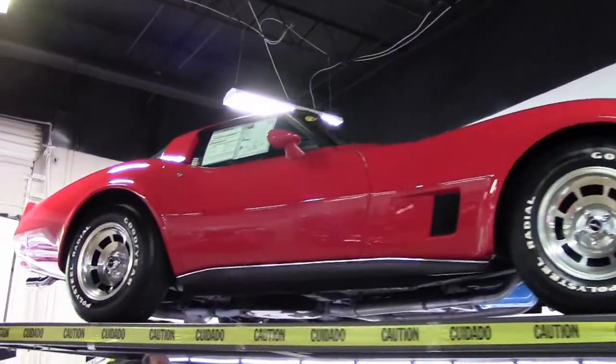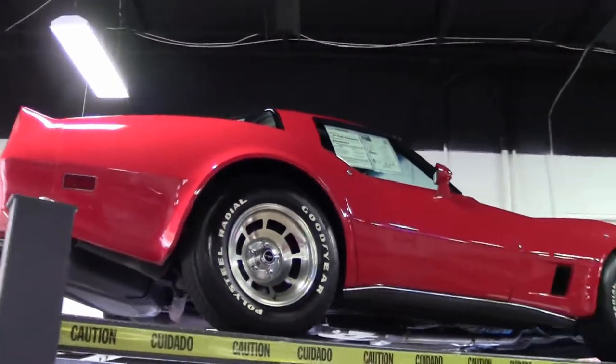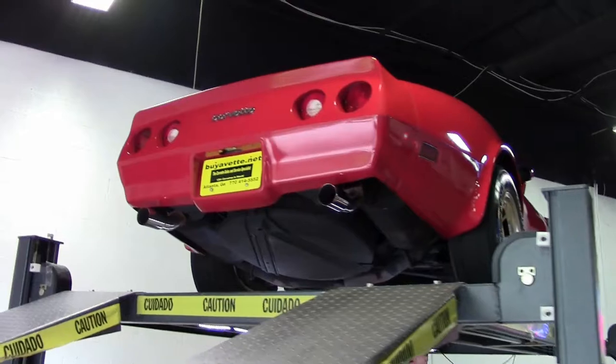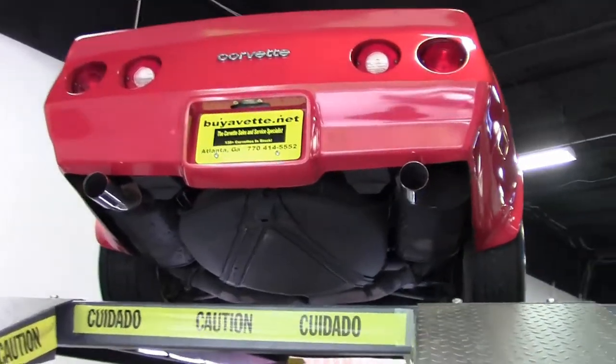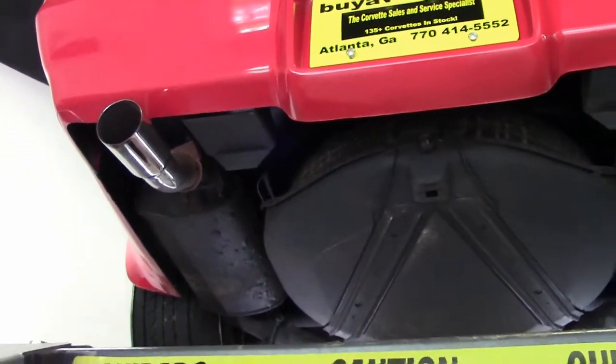We're going to take a look underneath this beautiful 1980, very, very low mileage car — 5,500 miles on it. As we make our way towards the bottom of the car, obviously somebody wanted to preserve this beautiful car, and it looks like they went to great lengths, including the underside.